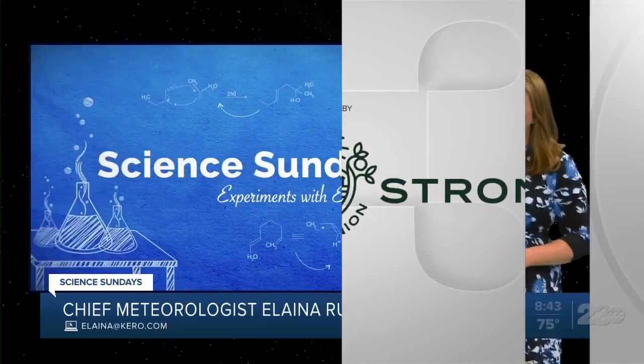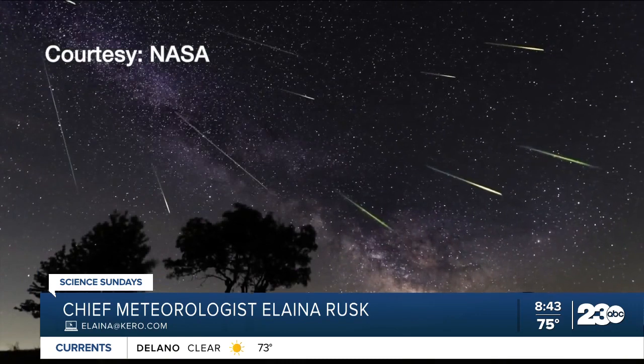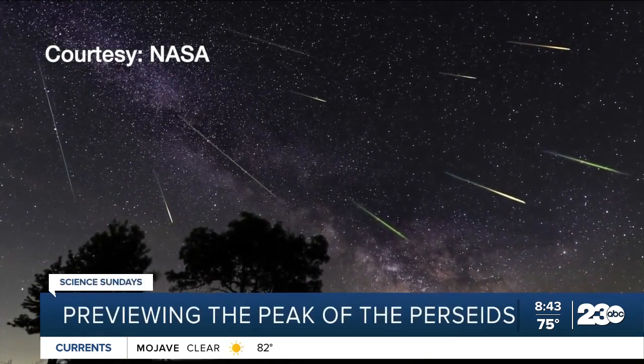Welcome back to Science Sundays. This time of year brings the best known meteor shower of the year, the Perseids. Meteors are grains of dust up to the size of a pea, and they create fabulous streaks of light as they burn up in Earth's atmosphere.